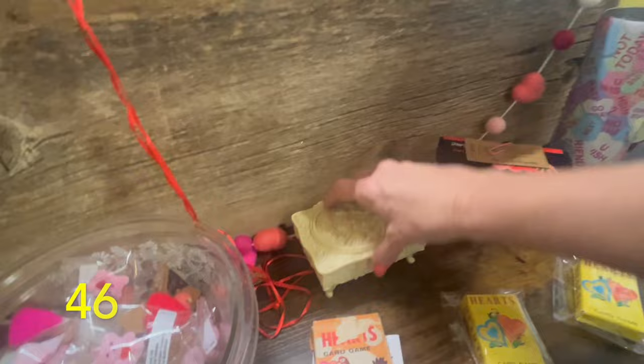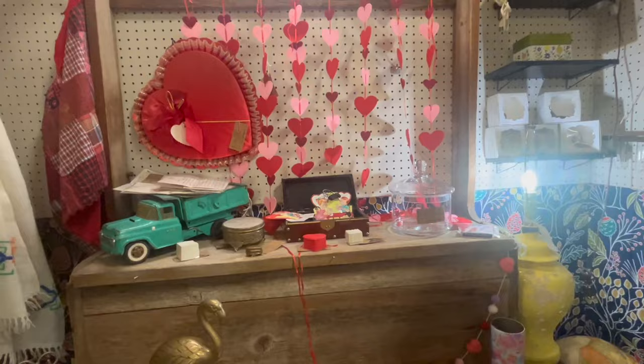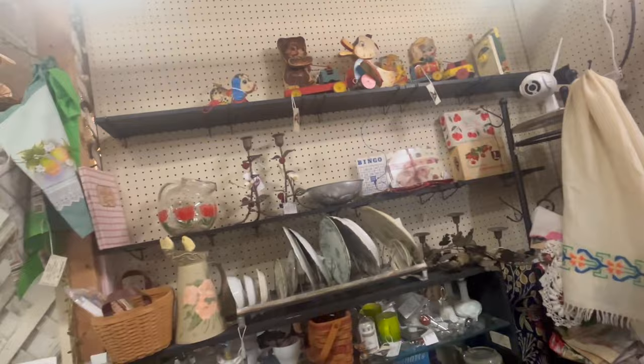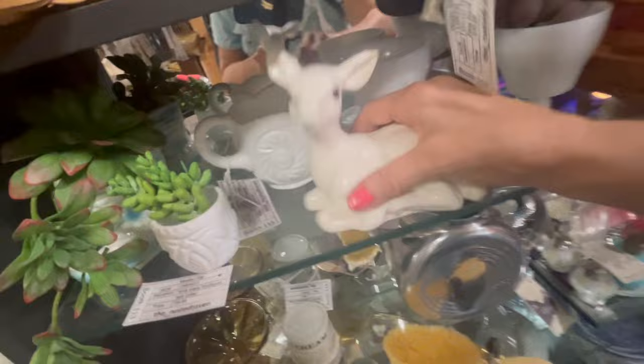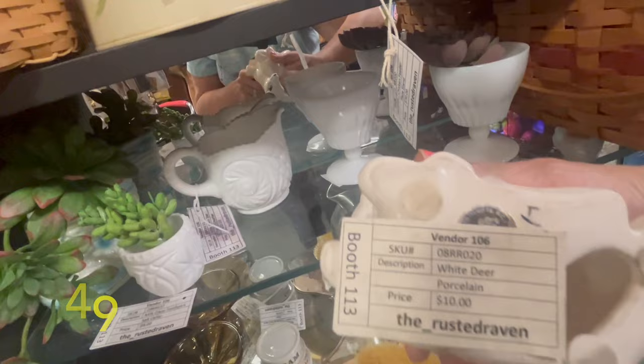Oh, look at that — that's cute! She's got it all decked out for Valentine's Day — she's up with the times, and that's fantastic. Really cute little deer. Four — wait, I take my glasses off and then I put them on — ten dollars! That's really cute.